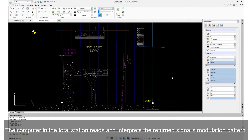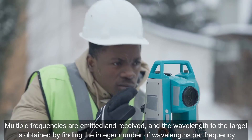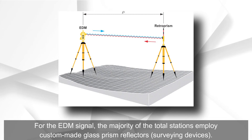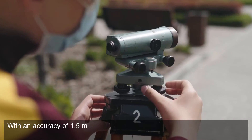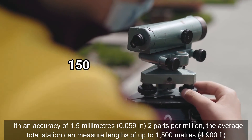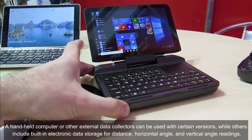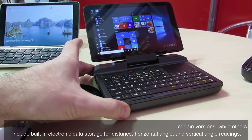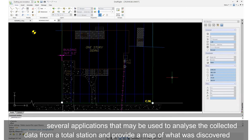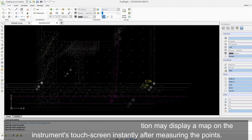The computer in the total station reads and interprets the returned signal's modulation pattern. Multiple frequencies are emitted and received, and the wavelength to the target is obtained by finding the integer number of wavelengths per frequency. For the EDM signal, the majority of total stations employ custom-made glass prism reflectors. With an accuracy of 1.5 mm (0.059 in) at 2 parts per million, the average total station can measure lengths of up to 1,500 m (4,900 ft). A handheld computer or other external data collectors can be used with certain versions, while others include built-in electronic data storage for distance, horizontal angle, and vertical angle readings. There are several applications that may be used to analyze the collected data from a total station and provide a map of what was discovered. Total stations of the most recent generation may display a map on the instrument's touch screen instantly after measuring the points.